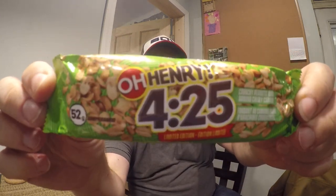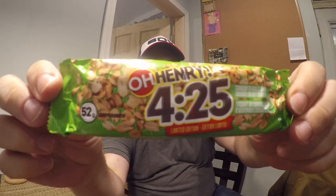This one may or may not be picked up by YouTube as something bad, we'll see. But this is the O'Henry 425 bar.